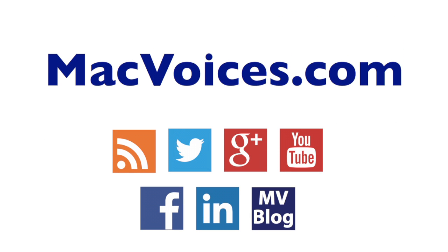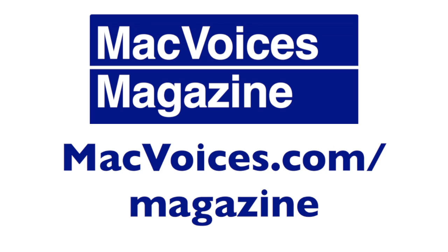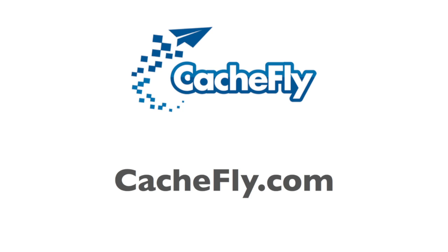Visit MacVoices.com for links, show notes, to subscribe, to connect with Chuck on Twitter, Google+, YouTube, Facebook, LinkedIn, and the Mac Voices blog. Subscribe to our weekly newsletter, the Mac Voices Dispatch, to stay up to date on all the latest Mac Voices news at MacVoices.com/newsletter. Do more with your Apple tech by subscribing to the free Mac Voices Magazine on Flipboard at MacVoices.com/magazine. Advertising and sponsorships handled by BackBeat Media at BackBeatMedia.com. Bandwidth provided by CacheFly at CacheFly.com.